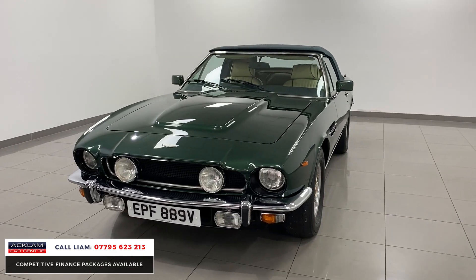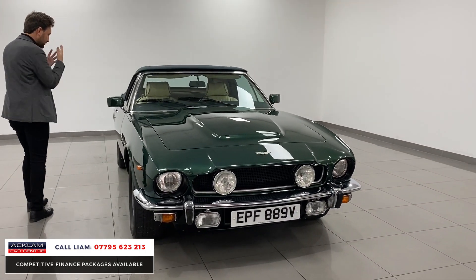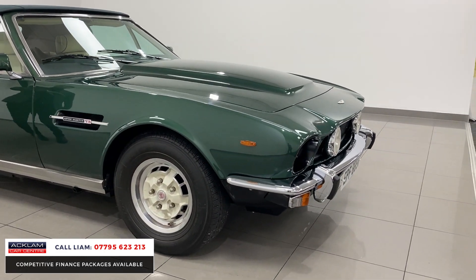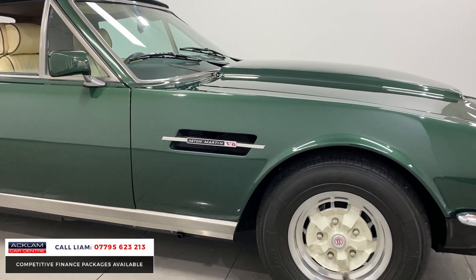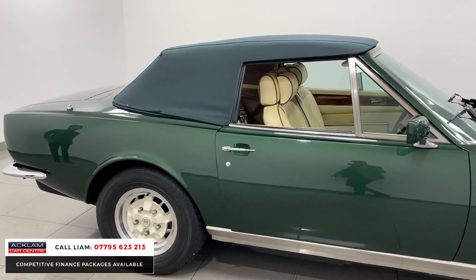It's got superb service history, which I'll show you — bags and bags of documents, MOTs and servicing. You can Google the car and it'll tell you all about it. I actually think there was a song written about this car by Queen. He purchased the car in 1979 and we've got the car now.